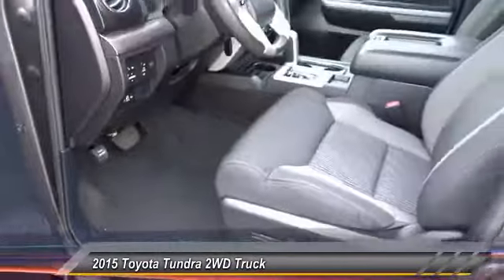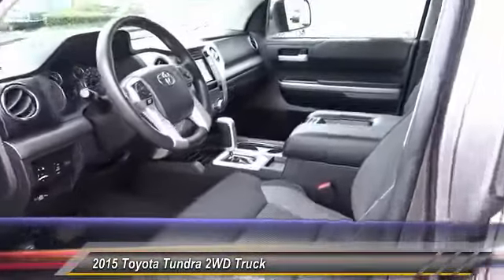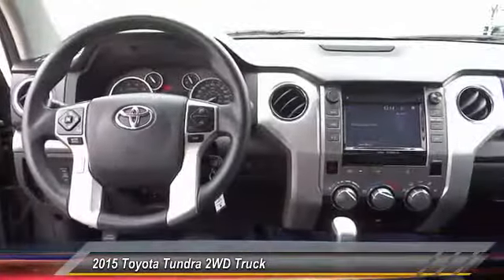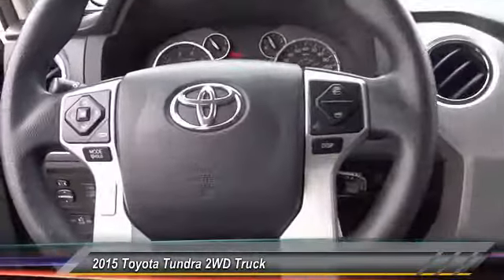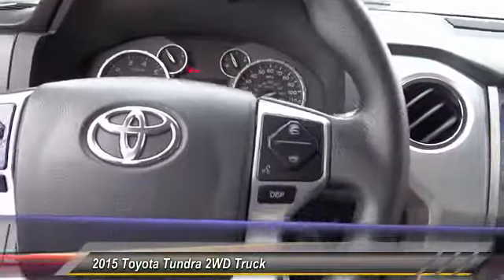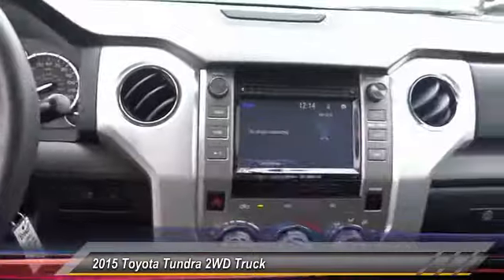This vehicle has less than 15,000 miles. Here are some of this vehicle's great options: traction control, air conditioning, dual airbags, power steering, four-wheel disc brakes, center armrest, electronic stability control, power windows, CD player, and fog lights.